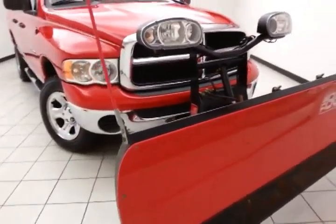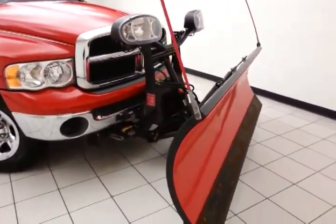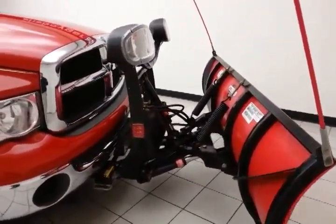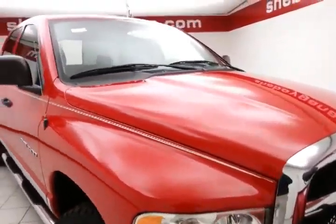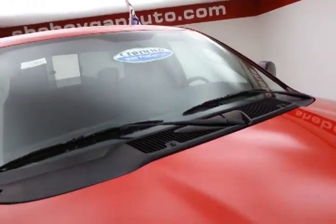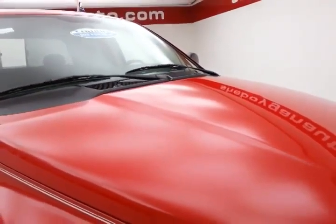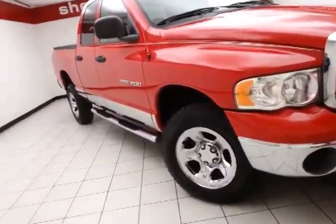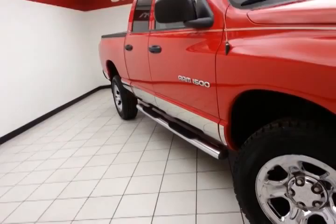This two-owner truck comes to us with a clean AutoCheck history report — a local trade. After our rigorous inspection it qualifies for our certified used vehicle program, giving you a three month, 3,000 mile powertrain warranty, which also includes emergency roadside assistance, towing, rental reimbursement, and trip interruption service — all available nationwide.